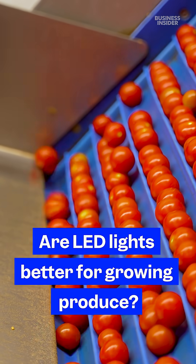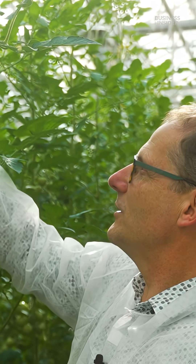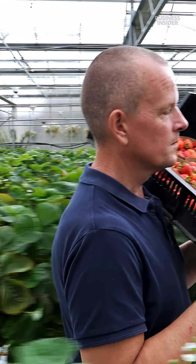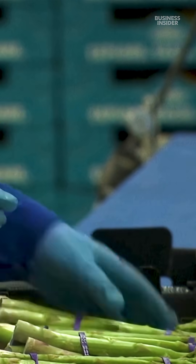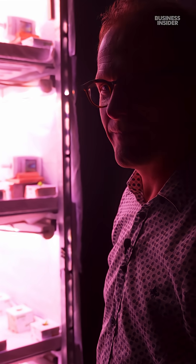Wageningen University is working with growers to reduce their energy consumption. Leo Marcellus is largely credited for the widespread use of LED lights in Dutch greenhouses. Without light, there is no plant growth. Custom LED light recipes have helped farmers grow strawberries, cucumber, and asparagus faster. His research on these lights got glasshouses in the country to cut their power usage by nearly half.